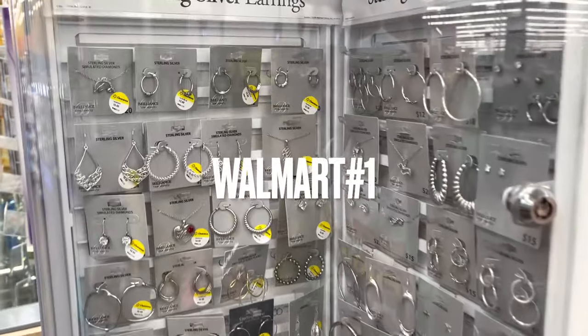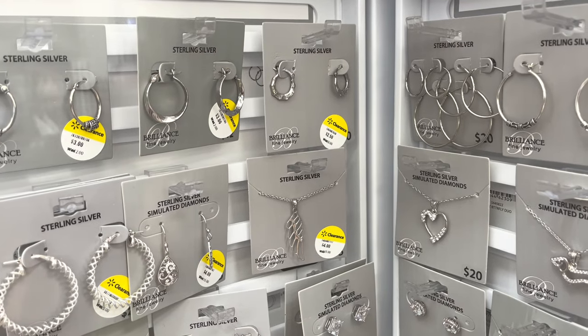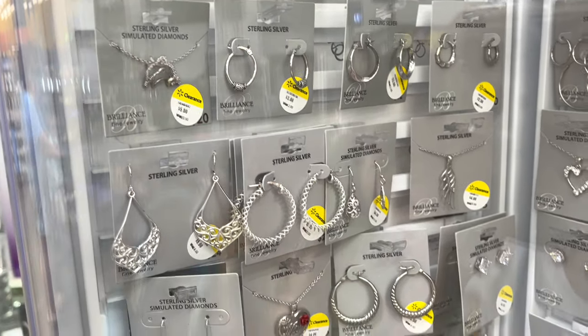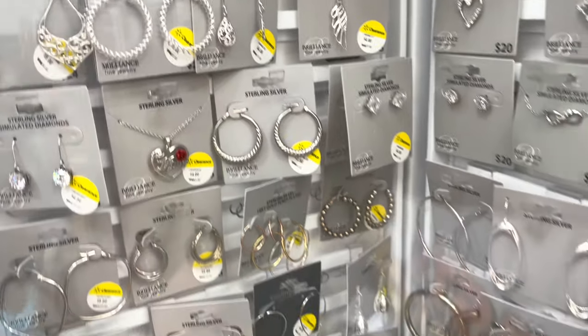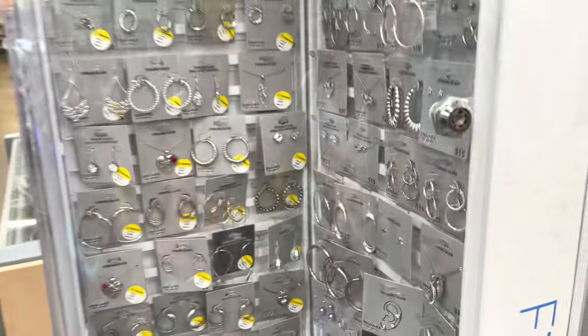Hello guys, welcome back to another video! Thank you so much for returning. Today we are back at Walmart and I'm looking for some deals. I noticed they have sterling silver earrings for three dollars, necklaces for five dollars — look at all these markdowns! Four dollars, two-fifty for some jewelry, even one dollar earrings. Such a good deal on jewelry.